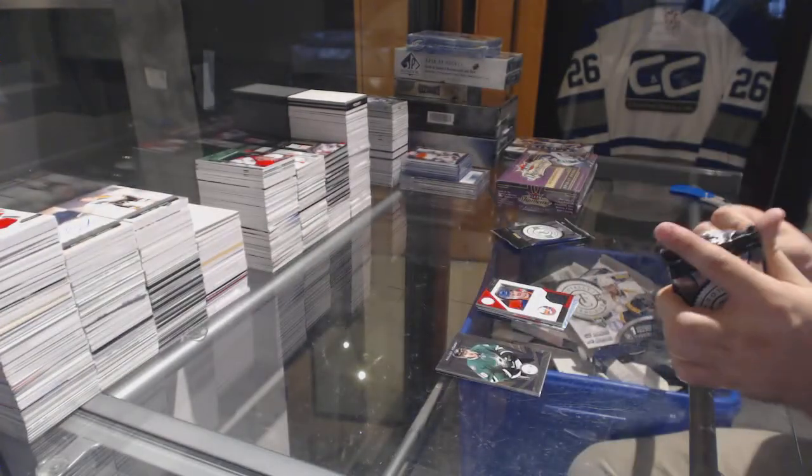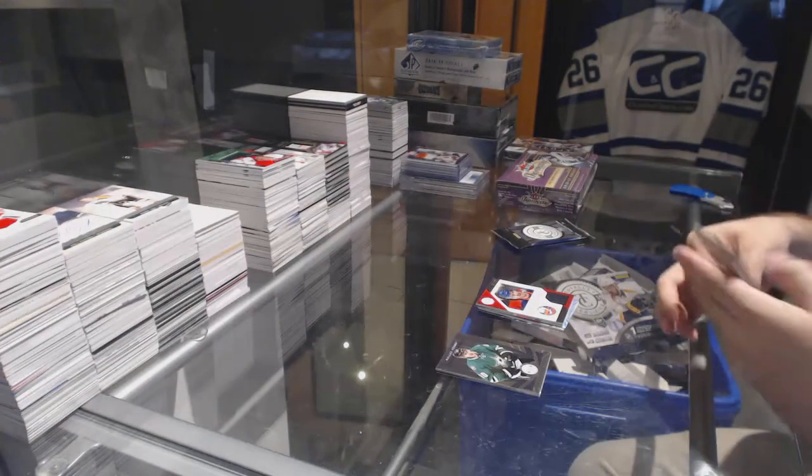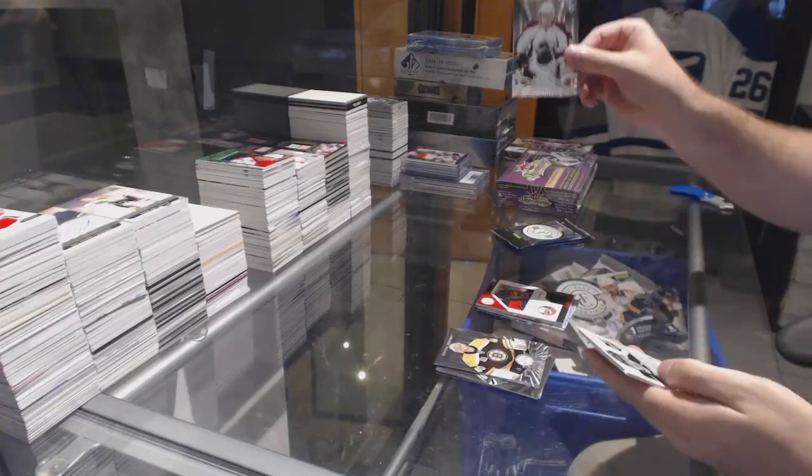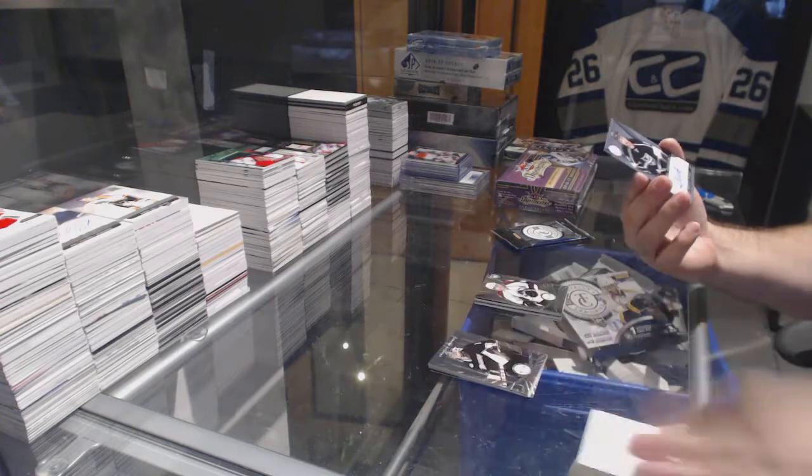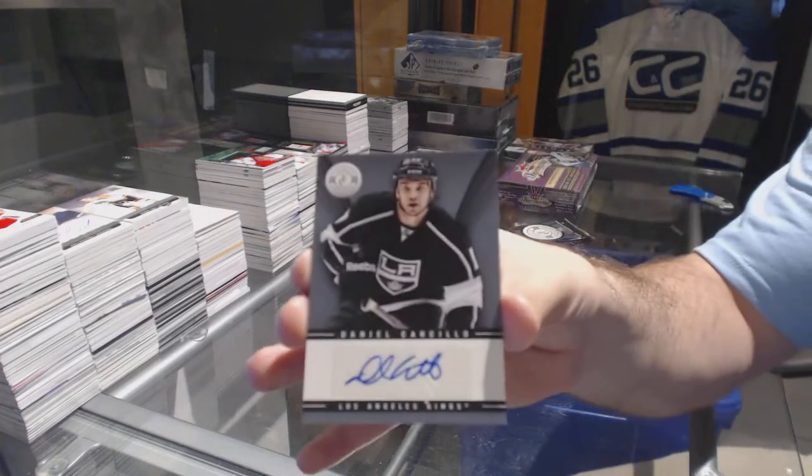John Tavares. Got a rookie for the Avalanche of Michael Scarbosa, and for the LA Kings, autograph of Daniel Carcillo.